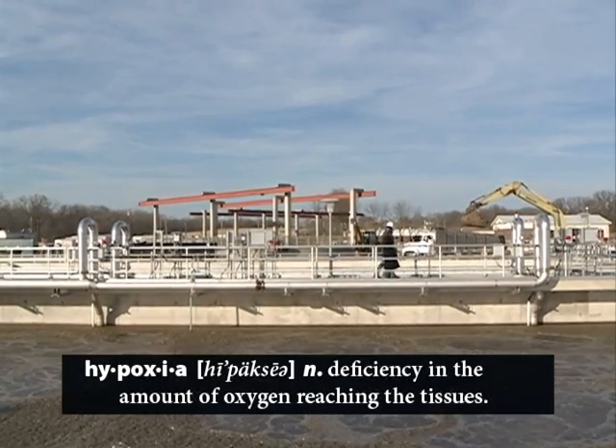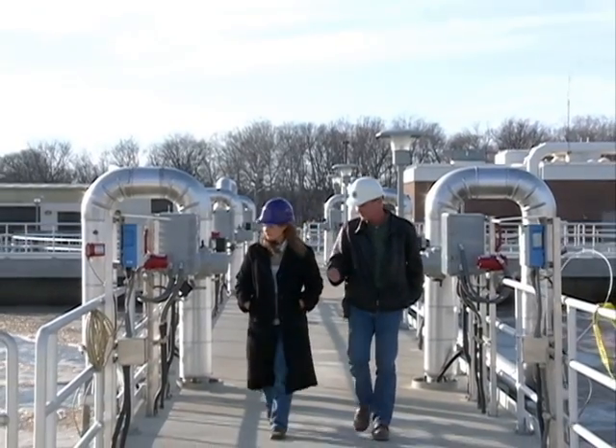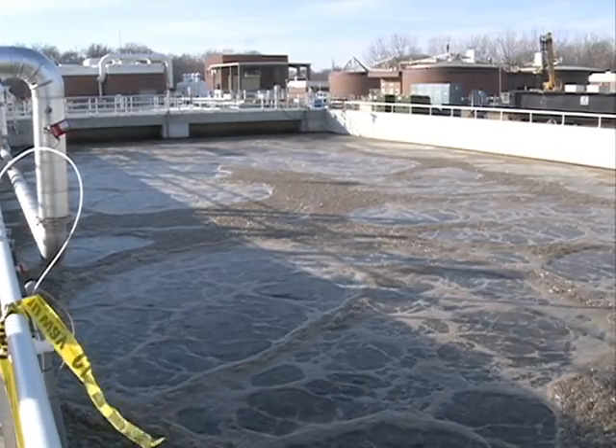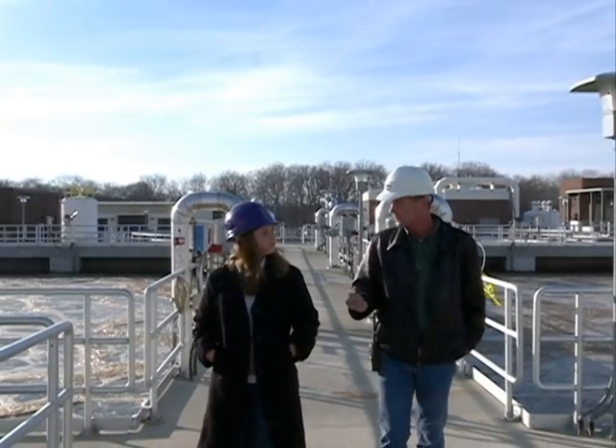The other part of the improvement here is we got rid of our mechanical aerators and we have these fine bubble diffusers. So instead of just chopping the water up to add the oxygen, we can actually control the amount of air in there. It works for a much more efficient process.